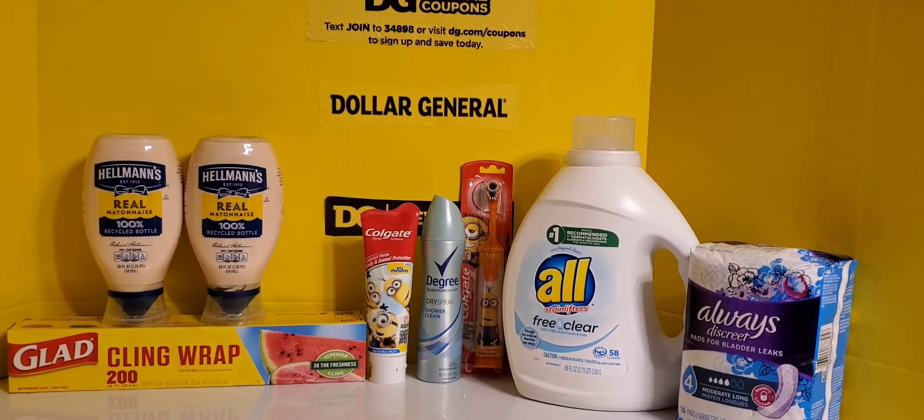I was supposed to pay $39.50 but I was able to use a variety of paper coupons, and those paper coupons added up to a savings of about $7.25, which is enough to pay for the All detergent — the big jug of it, that's the 88 fluid ounce — basically like getting that jug for free.